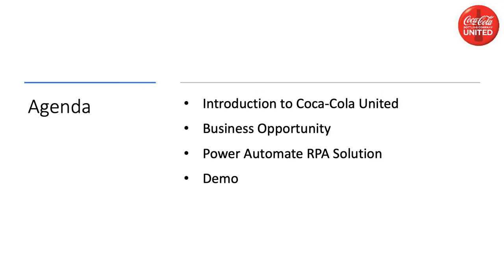Good morning, this is Bob Means. I'm coming to you from Birmingham, Alabama and we're here to talk a little bit about how Coca-Cola innovation collided with our supply chain system and how we got around it, got it moving again, using Power Automate RPAs. Alan McDaniel will be joining me and we look forward to sharing this with you. Today we'll give you an introduction to Coca-Cola United, the business opportunity that we faced, and the Power Automate RPA solution that solved that opportunity, along with a demo of that solution.